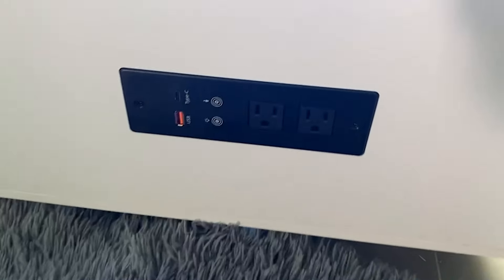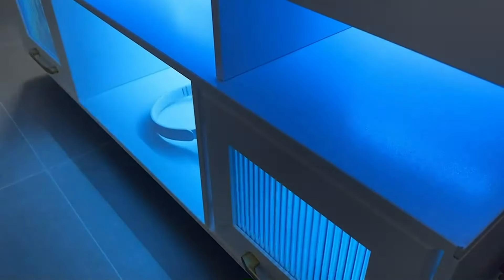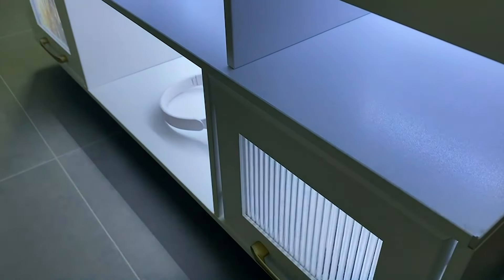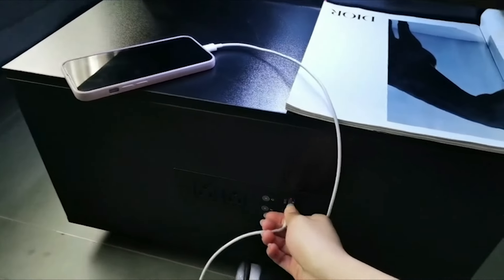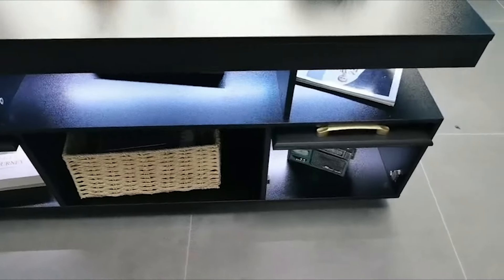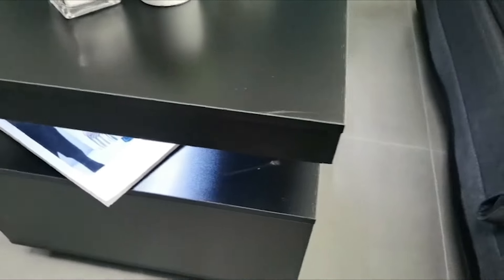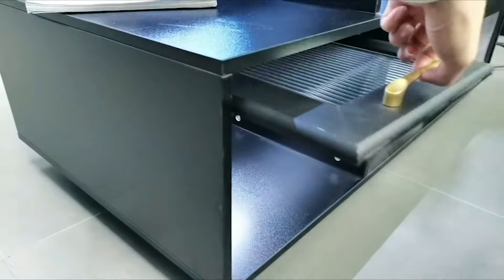The table also features built-in storage space, providing a practical solution for organizing living room essentials. The Fomni LED coffee table comes with smart connectivity options, allowing users to sync the LED lighting with music or control it through a smartphone app. This smart functionality transforms the coffee table into a dynamic hub, responding to the rhythm of music or creating captivating light displays. Durability and quality craftsmanship are evident in every detail, ensuring stability and longevity, making it a reliable and stylish addition to any living room.